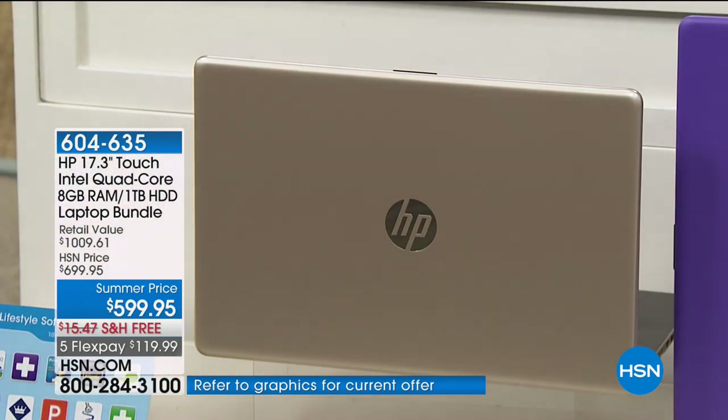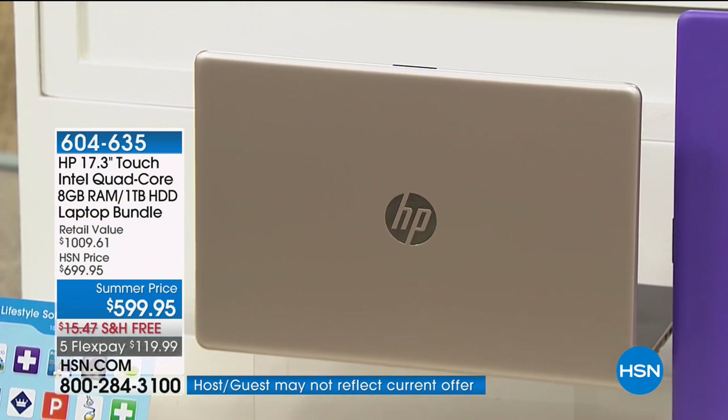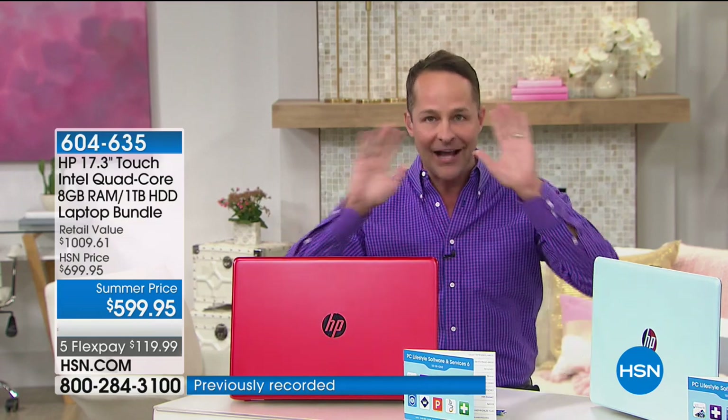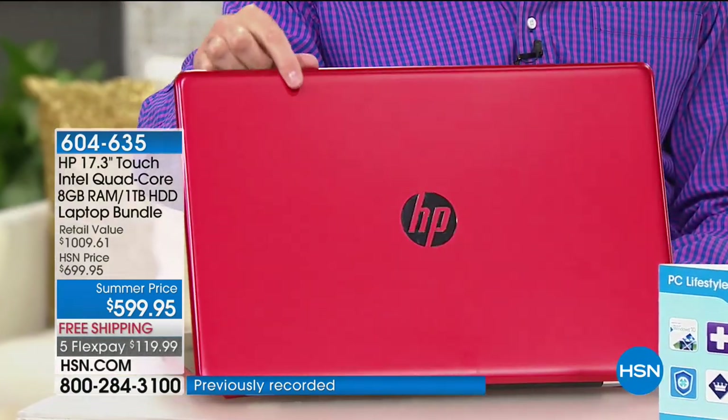It's like a race car red, like a new paint job — a really bright, beautiful red. For those of you who have been shopping with us for years and buying HP, it's a different red than you've seen from them in the past. When I turned the computer around, I wanted to make sure you saw this spectacular color.